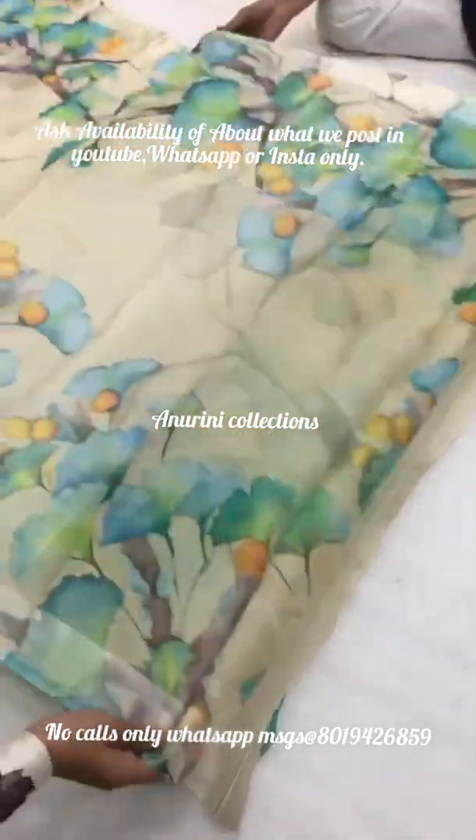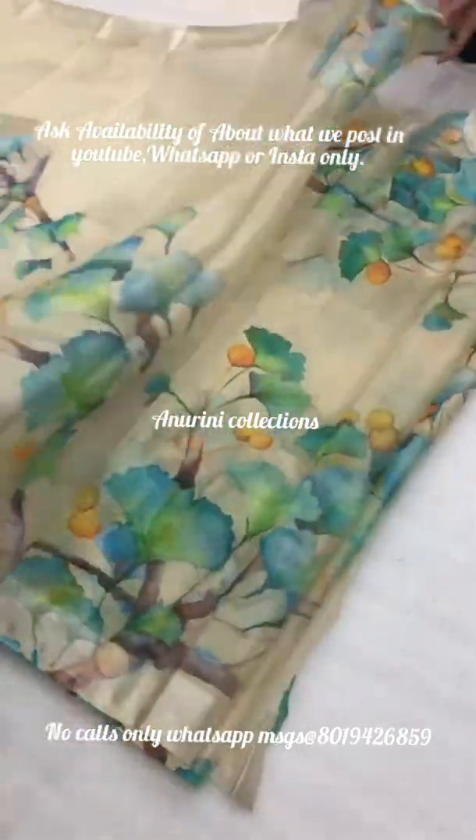We also have a wholesale collection. We also have a single collection.